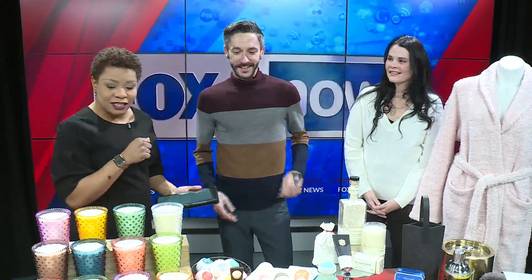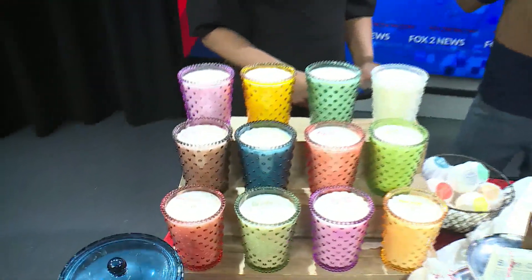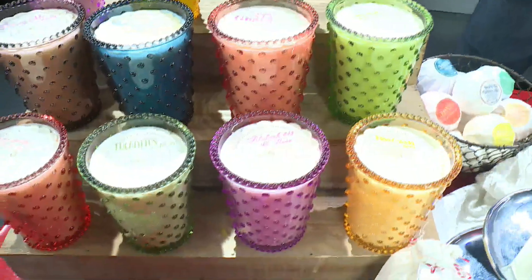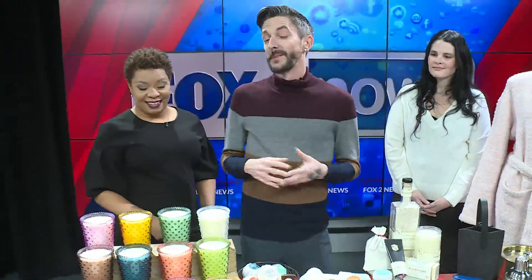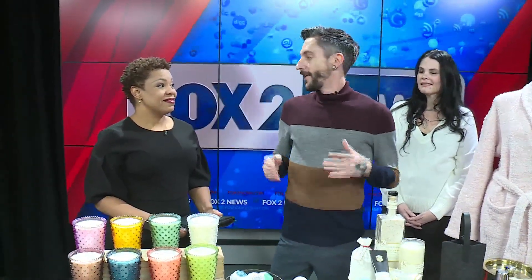We're going to start with AJ. Tell me a little bit about what we have over here — I absolutely love these candles. So these are our hobnail glass candles. They're all hand poured, handmade here in St. Louis. They are cruelty free, paraben free, so no harmful preservative chemicals. They're also free of petrochemicals, so all natural soy vegetable wax candles — and really just beautiful. They come in a wide variety of colors and so many different fragrances, all hand poured right here in St. Louis.